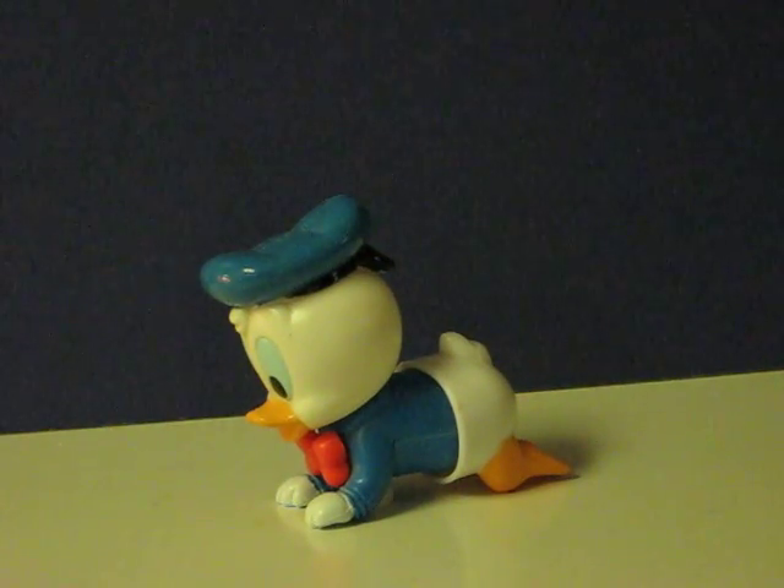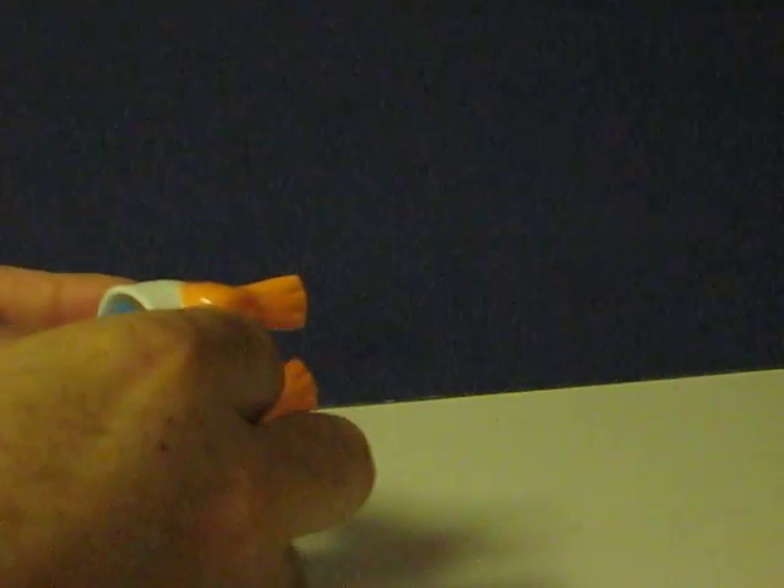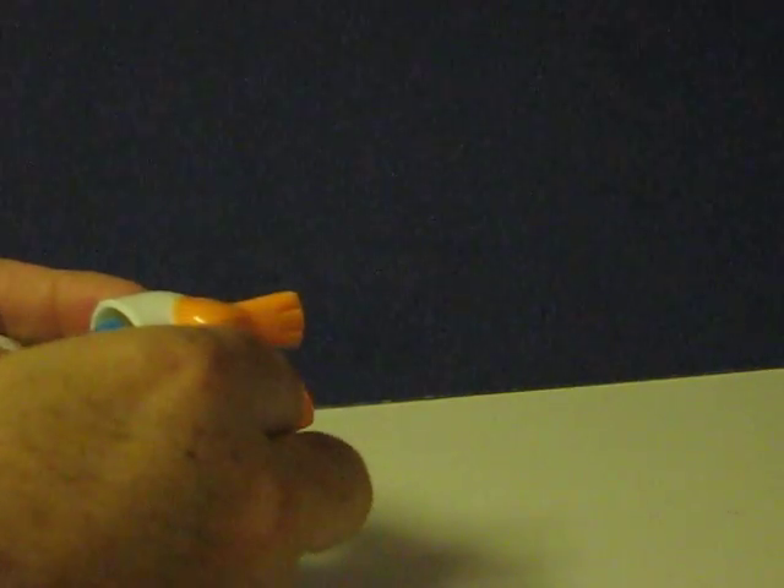This is a crawling, wind-up baby Donald Duck from 1984 that's going up for sale. This is just going to show how he works. It works real similar to the Tomi crawling baby that I've had up for sale off and on.